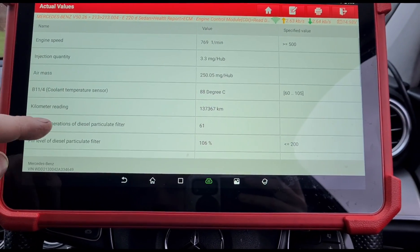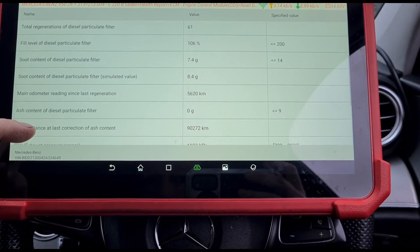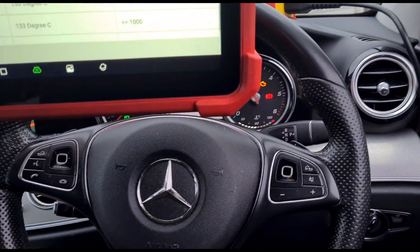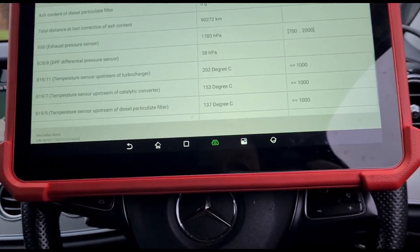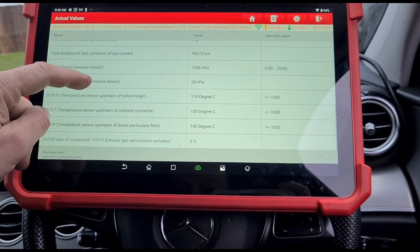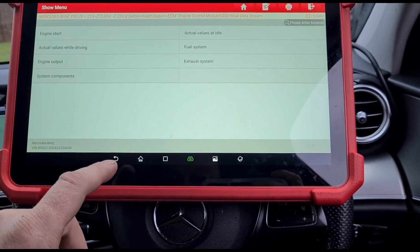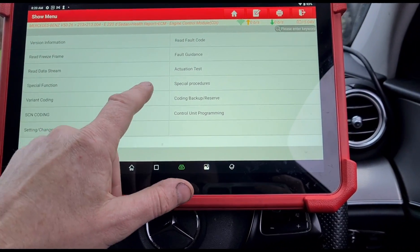Looking at the live data of the diesel particulate filter: coolant temperature is at 88 degrees, so it's not a coolant temperature issue. Fill level is at 106%, and we're seeing 12 to 13 HPAs. The tolerances on these newer models is just a lot less than the older ones. So I'm going to do a reset of the DPF and see if we can get it to do a regeneration on its own, or check if there are special functions or procedures available.